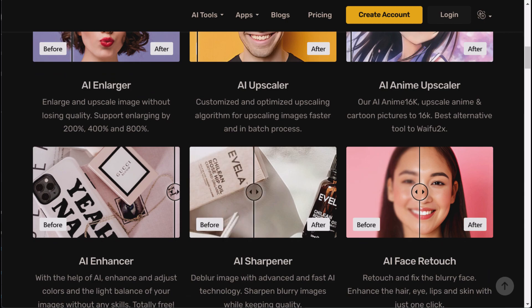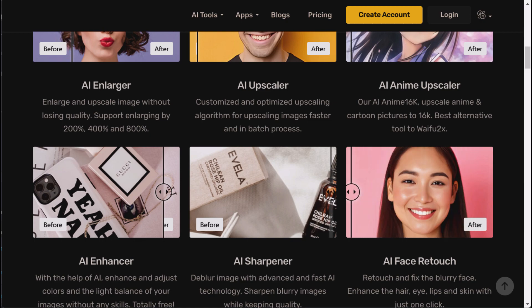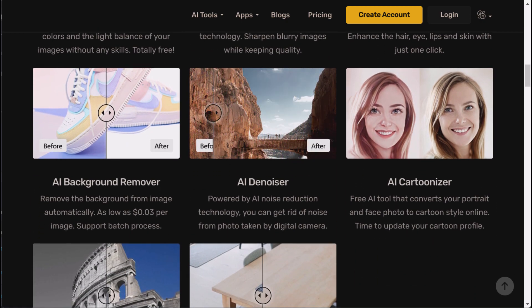You can even use it to impress your friends and family. Just imagine the look on their face when they see your enlarged images and think you're the next big photographer, or at least the next big wallpaper designer.